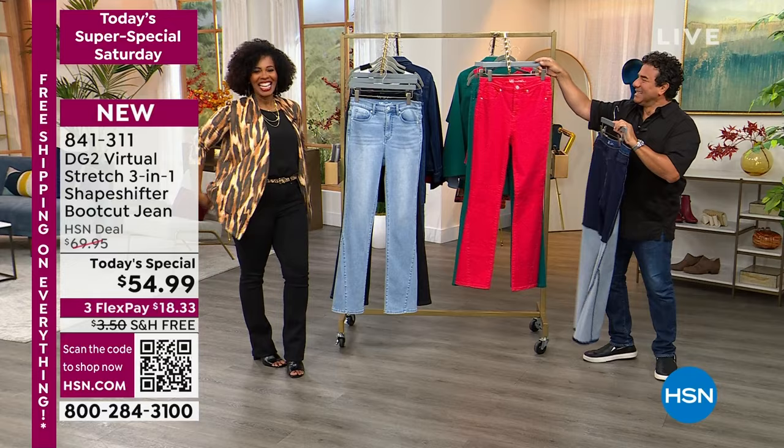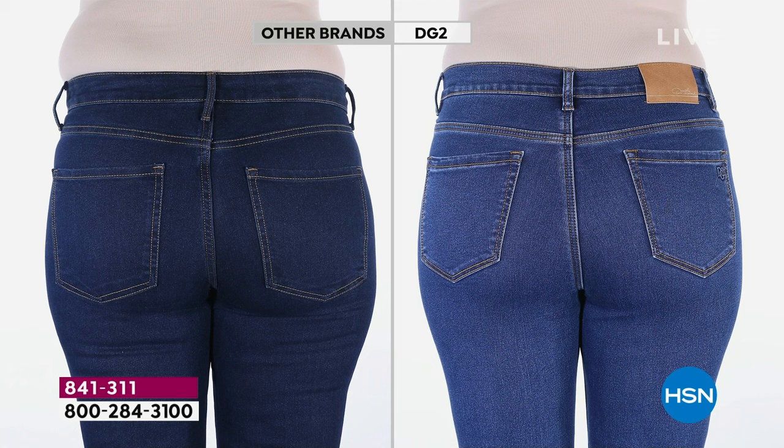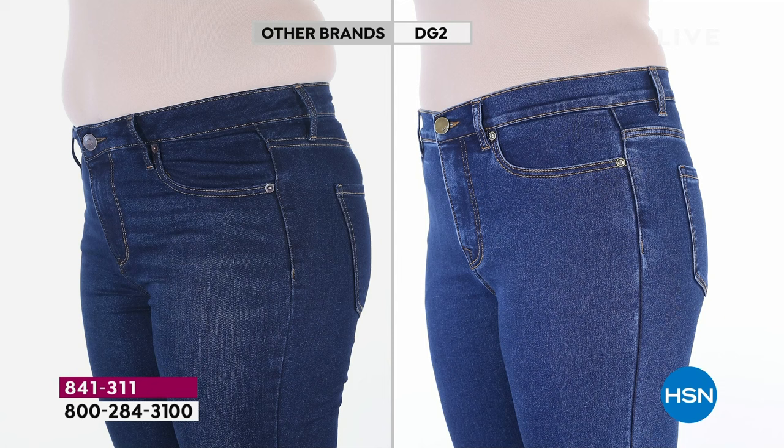Look at these before and afters. The other brand is over $125 — it's a shaping jean. Look at the tummy, the love handles, the backside. The denim is pushing everything up and out. But with the shapeshifter, our denim accommodates everything around your waistband. There's no lighting change, no sucking in the tummy, no retouching, no filtering. This is the identical model on the same day. The rise alone is reason enough to buy this jean.